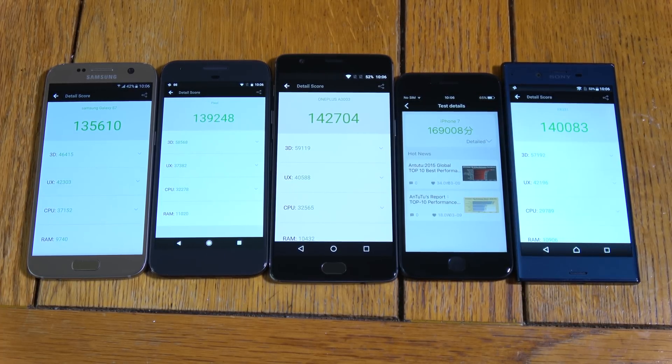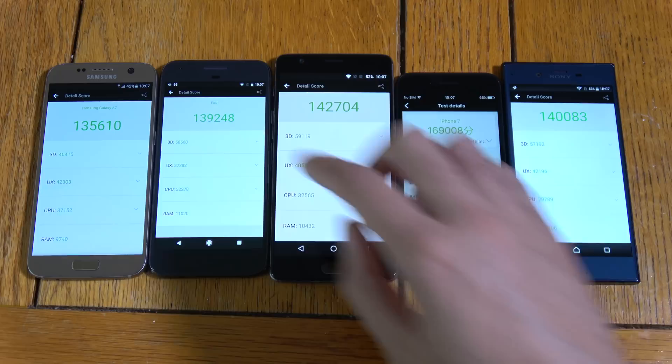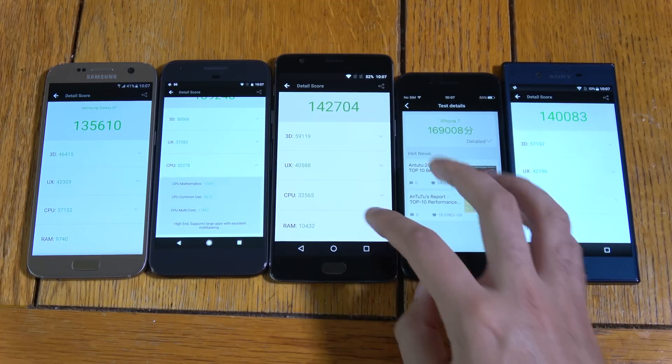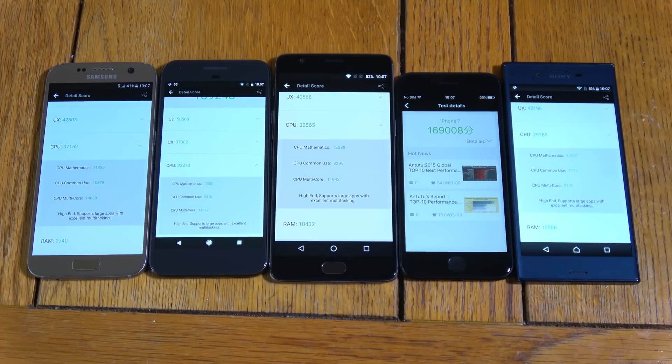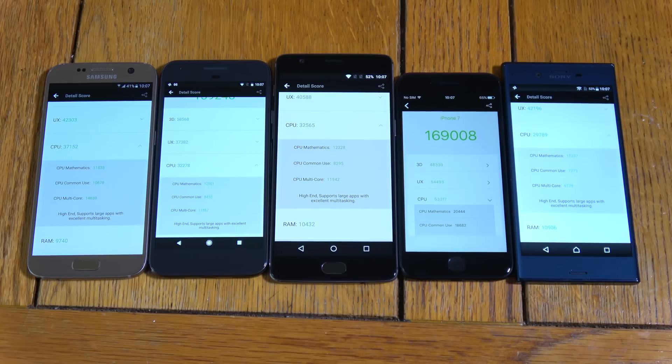The S7 is a little bit low there — it is an Exynos S7, so I was expecting better. Sony has come with 140,000, which is just below the OnePlus 3. iPhone 7 well out in front, as you can see with these scores. Very interesting — I was expecting the Pixel to be at least ahead of the pack here, coming with the latest processor. That is for your viewing pleasure.